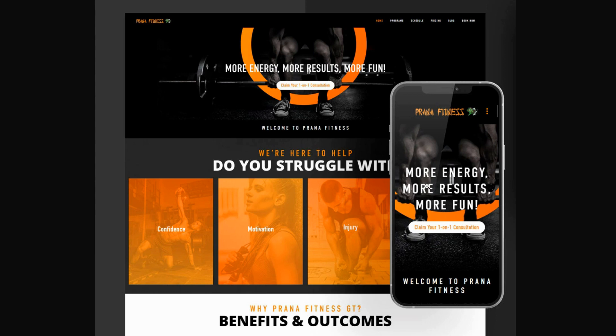Let's highlight some of the tips with this design. Number one, they have a clear message of value: more energy, more results, more fun. And then a call to action: claim your one-on-one consultation. Immediately above the fold - meaning I don't have to scroll down - I can see the key message and call to action right there, plus a short welcome message fitting on the screen.